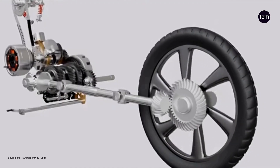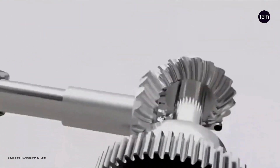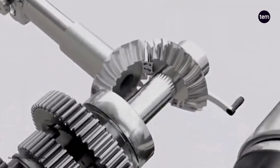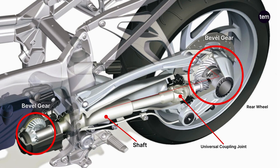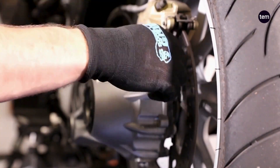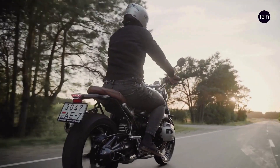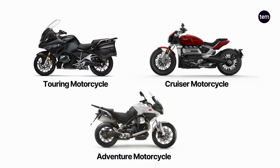In shaft drive, the shaft is connected to the gearbox output via a universal coupling joint that facilitates transmission of rotary power at any selected angle. At the other end, the shaft is connected to the rear wheel hub via a spiral bevel gear. The bevel gear turns the direction of rotation of the shaft by 90 degrees to make the wheel turn. The drive system is covered in oil for lubrication and sealed to prevent it from any external elements, making it maintenance-free. They are used on large-capacity motorcycles or high-performance bikes which produce good amounts of torque, such as touring, cruiser, and some adventure motorcycles.